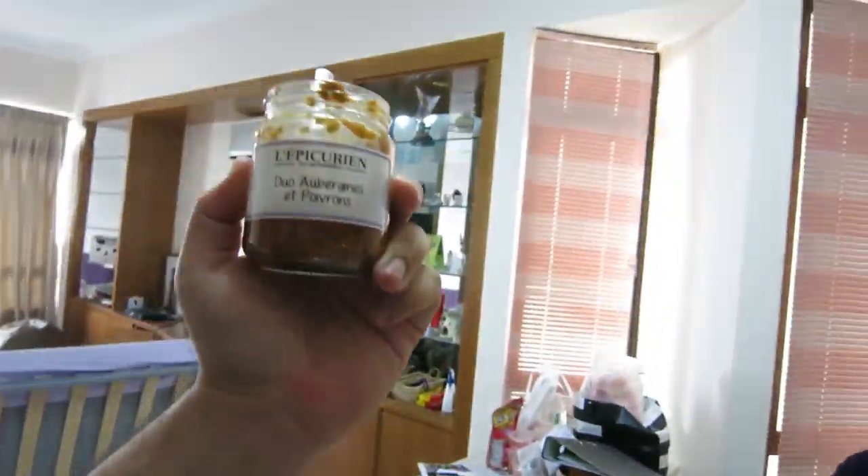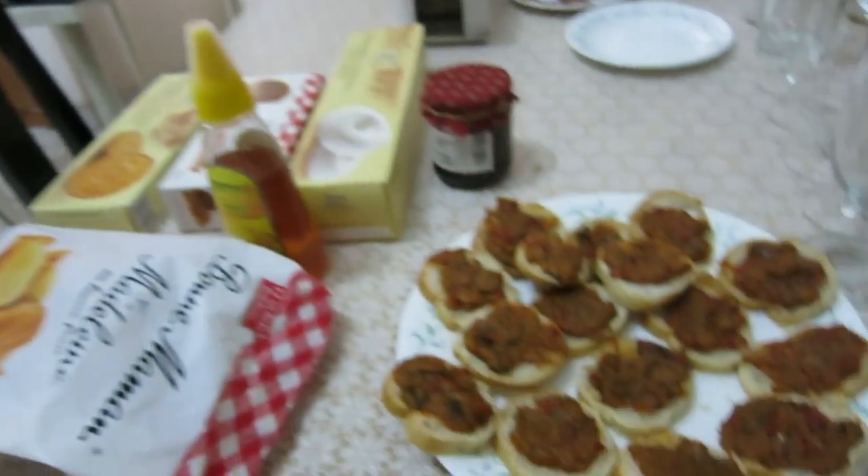So we have some of the meaty stuff, and then we have this — I don't know what it is — some aubergines and other stuff which is vegetarian. And we've put it onto a bunch of baguettes which have been cut up and presented. I helped.